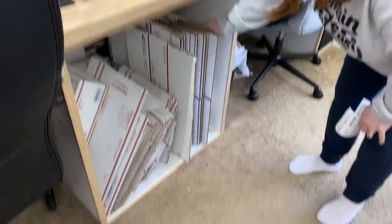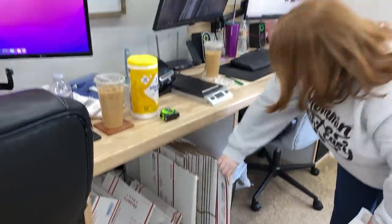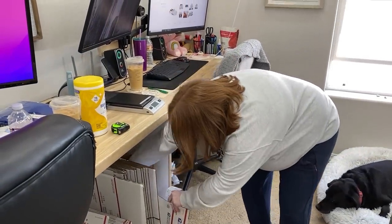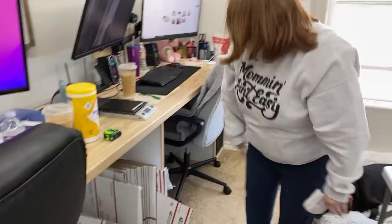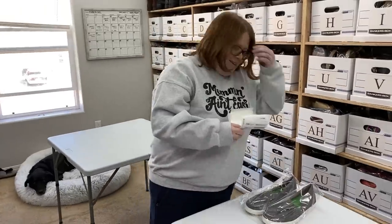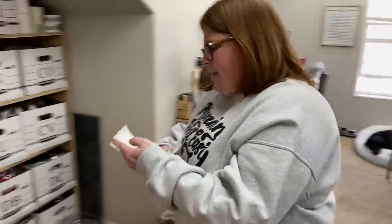We need a vacuum and we need to restock our boxes. It's gonna be even harder when we have the wood stuff — we don't even have shoeboxes in right now, so we really need to restock.